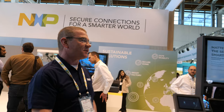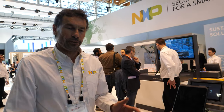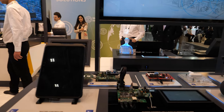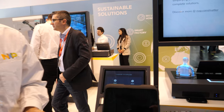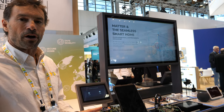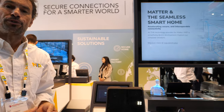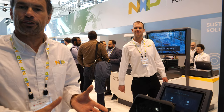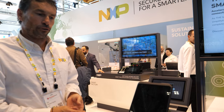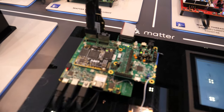Let me take you now over to our Matter demo that we have running over here as part of our smart home demonstration area. Michael, could you explain what we have here in terms of our Matter demo? Yes. So this is our Matter demo for the smart home and IoT. The idea is really to demonstrate the interoperability of this new standard — a new common language in the IoT market. NXP is a great contributor of this new protocol, and we are offering a new platform, complete solution, hardware and software, so that you can develop Matter devices. Our broad portfolio helps us to provide solutions for gateway, Matter controller, and Thread border router.